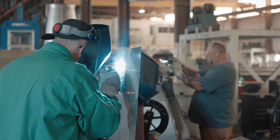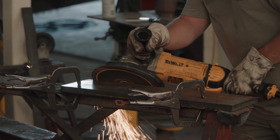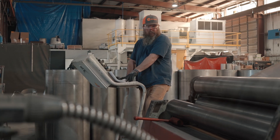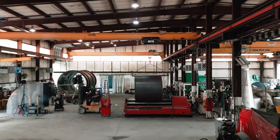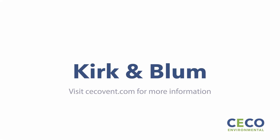it doesn't matter what it is — we can do anything here in this shop. Partner with Kirk & Blum for seamless turnkey installation and unmatched welding efficiency. Elevate your workplace today with Kirk & Blum.